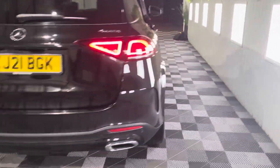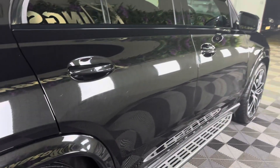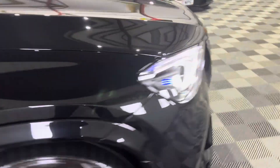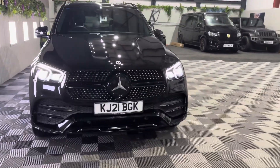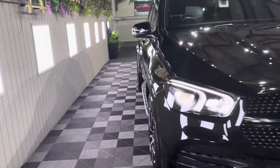It has really good spec and as you can see it is ready to go — in stunning condition, very well looked after from new by its cherishing owners. Let me show you the inside.